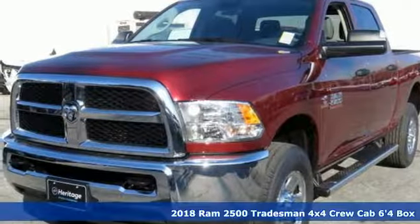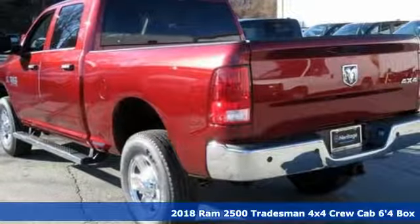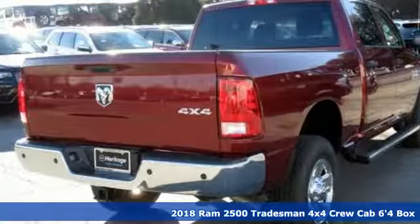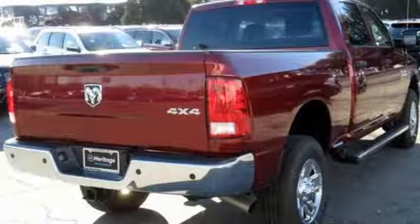It's a new 2018 RAM 2500. This 2500 makes short work of tough situations, and it offers an exciting list of features.